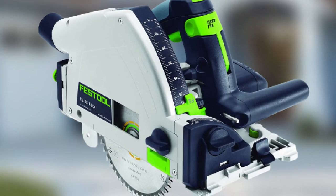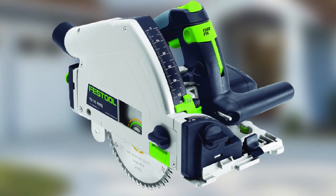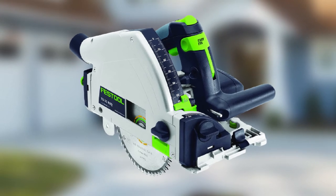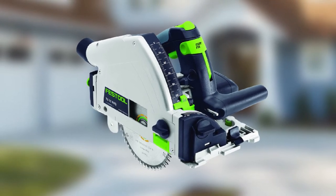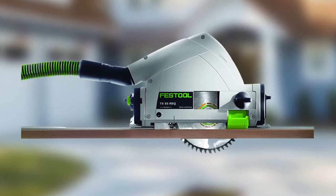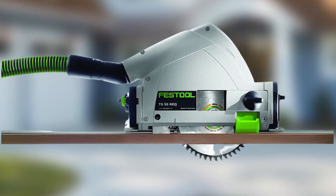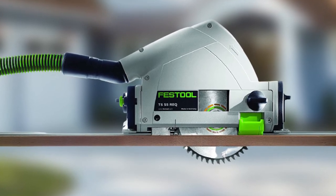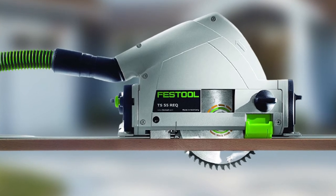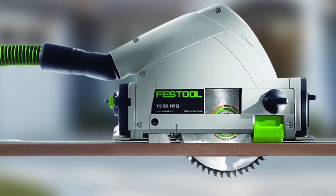It uses a 13-amp motor with adjustable speed control between 1,350 and 3,550 RPM, and can bevel from 0 to 45 degrees. It also has several safety features, including mechanisms to prevent pinching the blade and reduce the chance of kickback, as well as slow-start technology to keep the saw from jumping on startup. The drawback is obvious — this saw is expensive. But for the price, you get an amazing quality tool from one of the top names in the track saw and power tool industry.